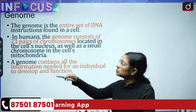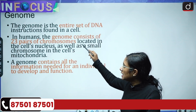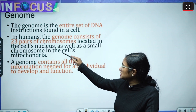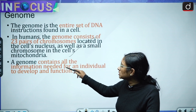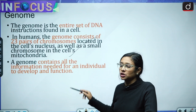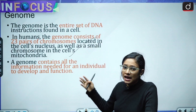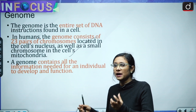The genome is the entire set of DNA instructions found in a cell. In humans, the genome consists of 23 pairs of chromosomes located in the cell's nucleus, as well as a small chromosome in the cell's mitochondria. The genome contains all the information needed to develop and function.